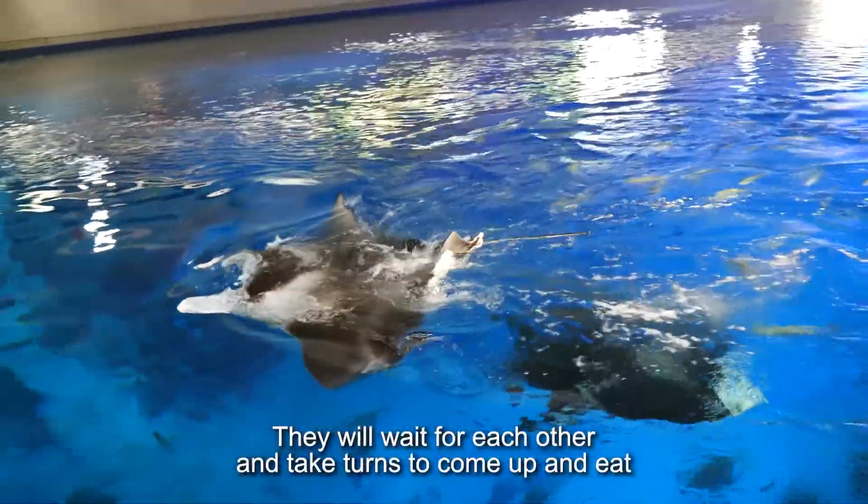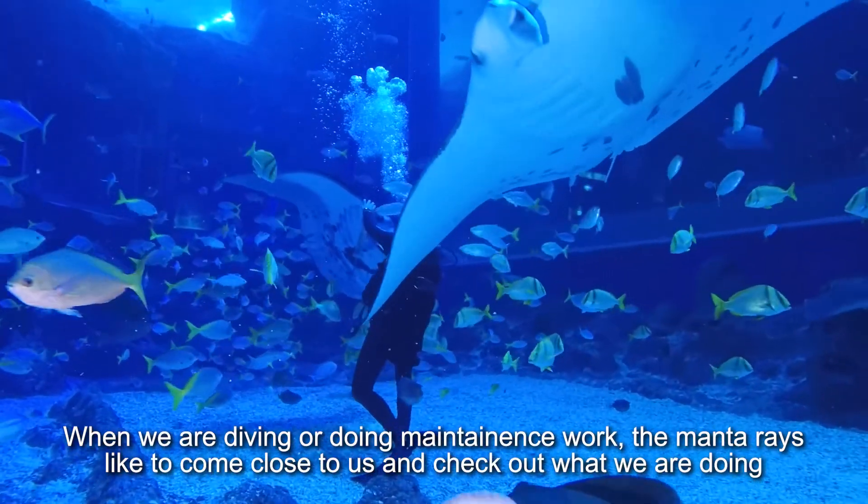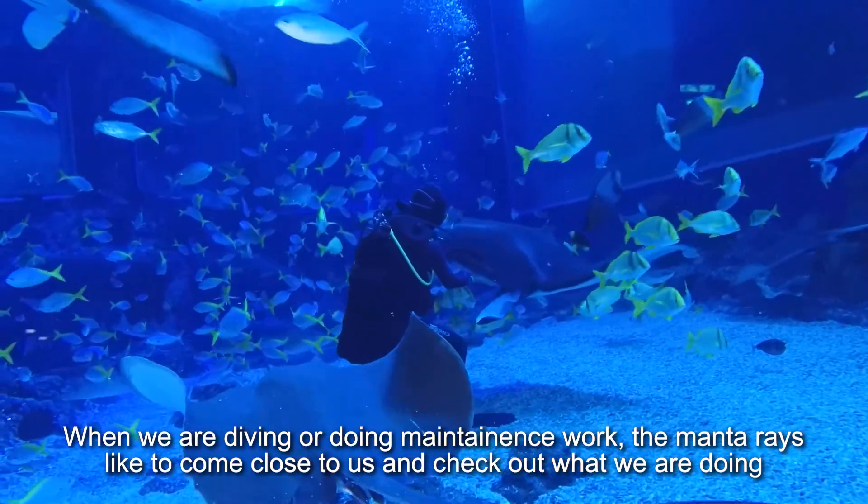They wait for each other and take turns coming up to eat. When we are diving or doing our maintenance, the manta rays like to come very close to us and just check out what we are doing. Very cute.